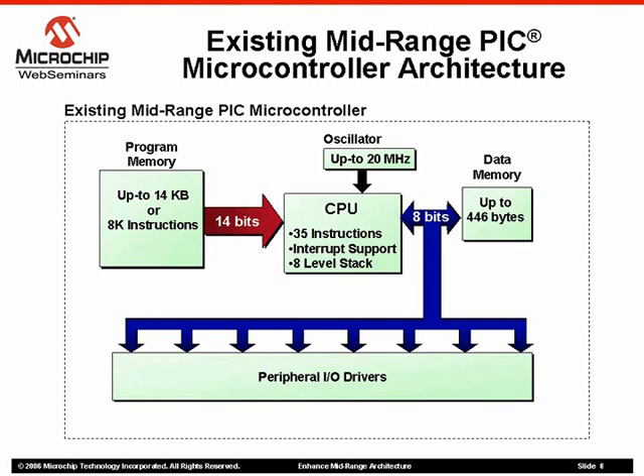The program memory bus is optimized for a 14-bit instruction word so that many instructions can be executed in a single instruction cycle. The central processing unit on the existing architecture supports 35 instructions with interrupt capabilities using an 8-level hardware stack.